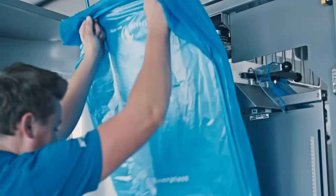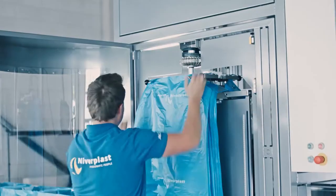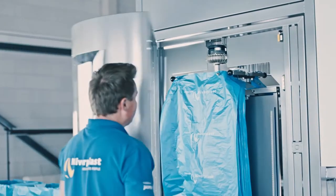Reloading the empty side of the magazine is very easy and can be done during production. Just take a stack of bags and stick it in the magazine. No film feeding, no taping, no cutting, no waste.